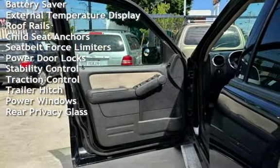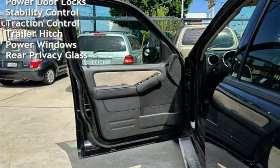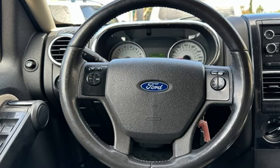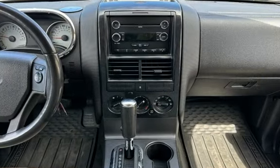Additional features include roof rails, child seat anchors, seat belt force limiters, power door locks, stability control, traction control, trailer hitch, power windows, and rear privacy glass.